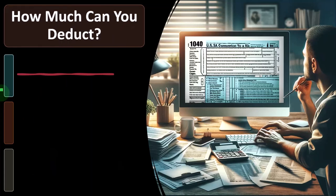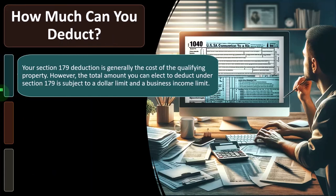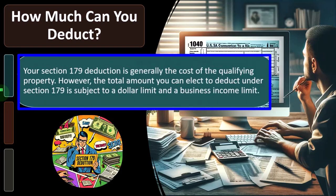How much can we deduct? Your Section 179 deduction is generally the cost of the qualifying property. However, the total amount you can elect to deduct under Section 179 is subject to a dollar limit and a business income limit. If we elect the 179, first note: it's an election. So we could elect not to take it.